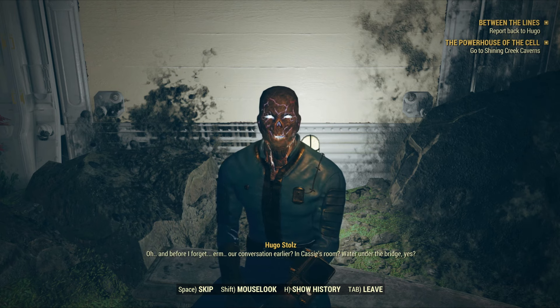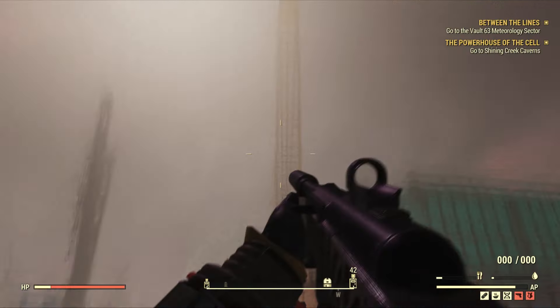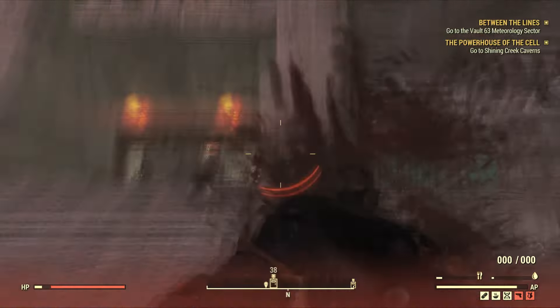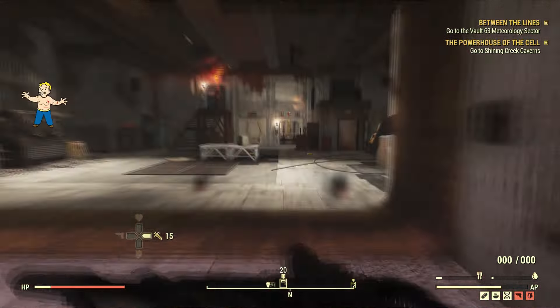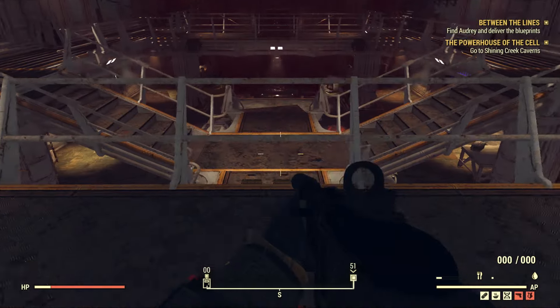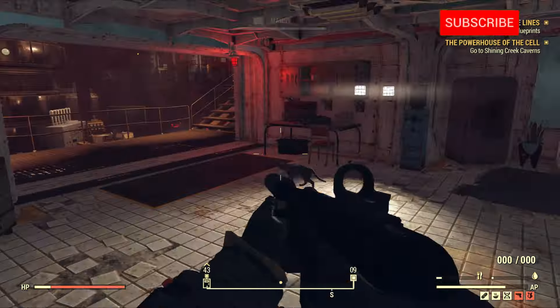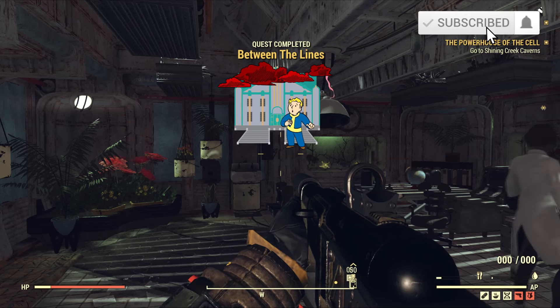All you have to do now is fast travel to the weather station, then enter the door that will lead to Vault 63 Meteorology Center. Just follow the quest marker. Once you're inside, go downstairs. There's going to be a passage that will lead you to Audrey Stoll's location. Go and talk to her, and then you've successfully completed the quest.